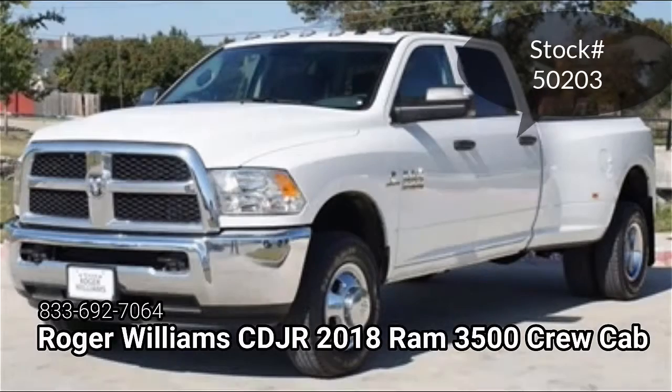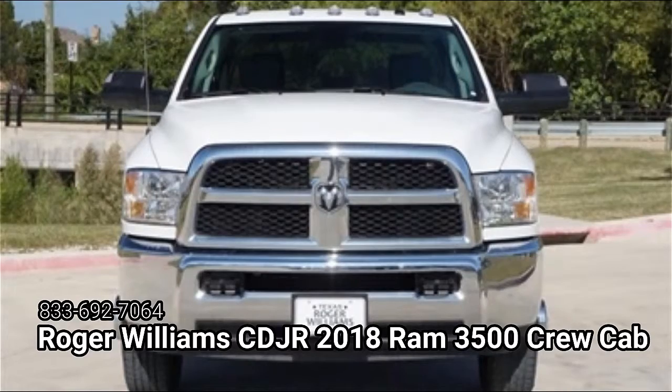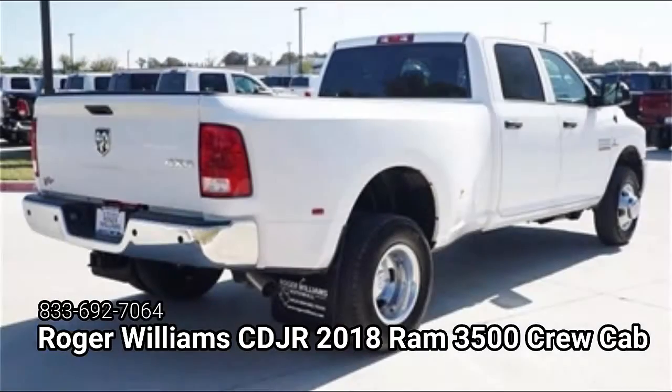Are you searching for a new Ram 3500 Crew Cab Tradesman Dually? More importantly, are you looking for that perfect new one-ton that you can depend on to get the job done? If so, then this 2018 Ram 3500 Tradesman at Roger Williams Chrysler Dodge Jeep Ram in Weatherford, Texas, is the truck for you.